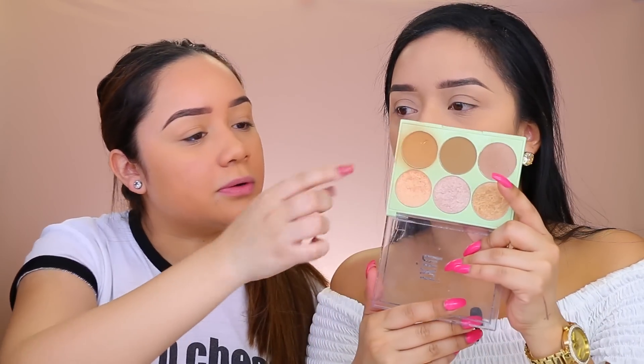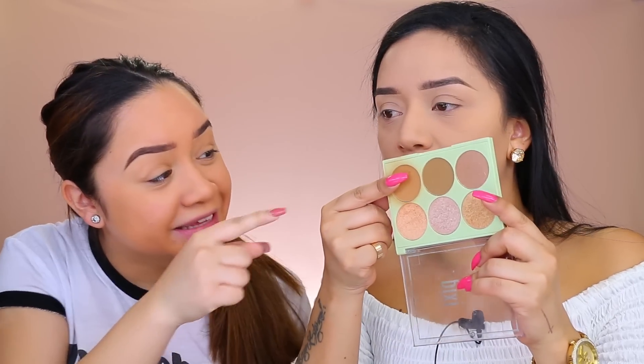That product is so pigmented! Now we blend it out. I like to contour my jaw just so I can pretend I don't have a double chin.